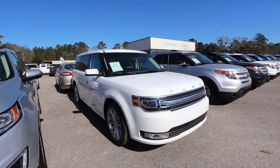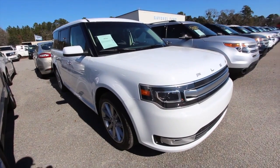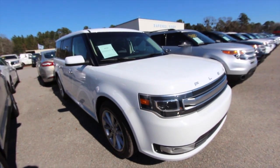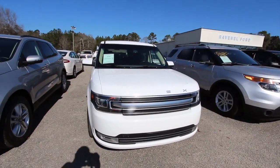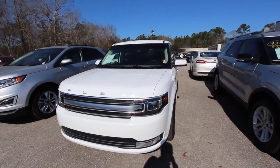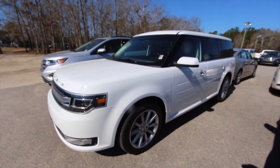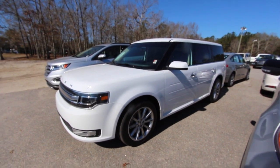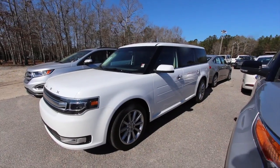Hey everybody, welcome to Ravenel Ford. My name's Chad and today we're going to be looking at this 2016 Ford Flex with limited package. It's a nice looking car and we don't get a whole lot of views on these Flexes, but there's something about it — it's just a pretty cool vehicle. It's kind of like a SUV slash wagon minivan, kind of in a class of its own.